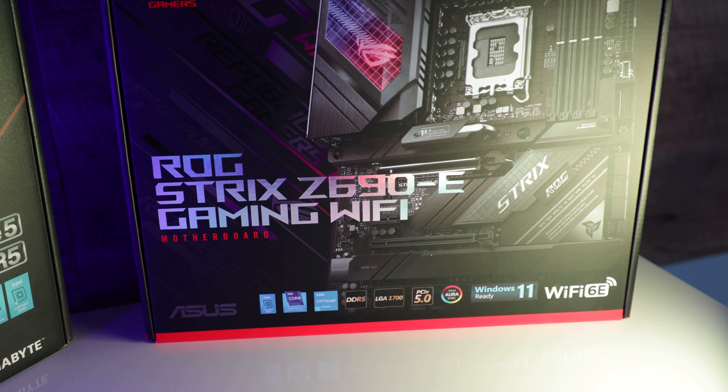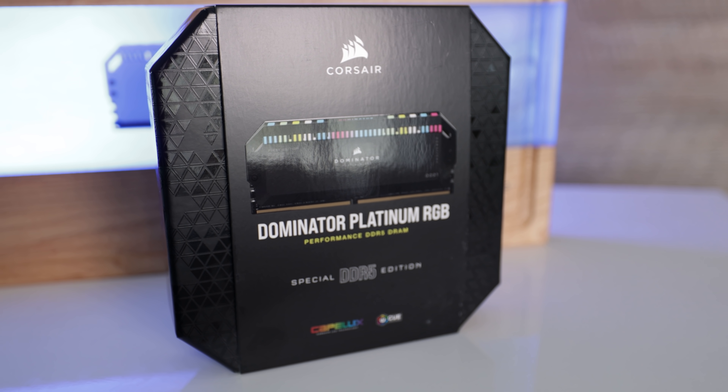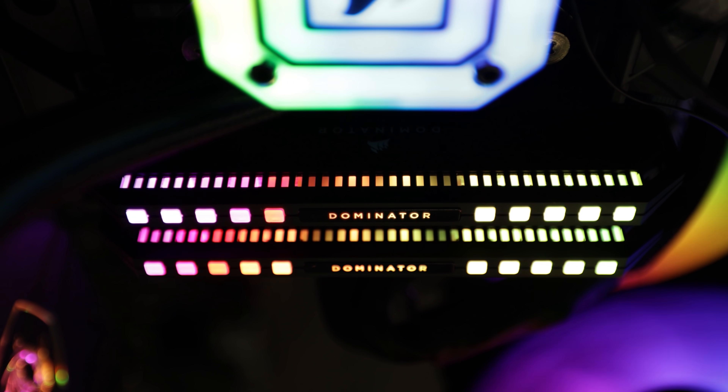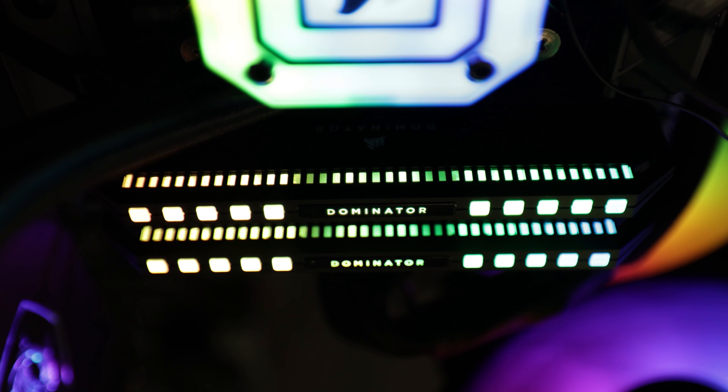Starting off today's comparison, we've got a Z690 motherboard from ASUS — this is the Strix E Gaming edition. We're using DDR5 memory from Corsair, their new Dominator Platinum at 5200 MHz, 2x16 gigabyte sticks. We've also got PCIe 5.0 on this motherboard, though it doesn't make too much of a difference, just like PCIe 4.0 versus 3.0 didn't make much difference for games.